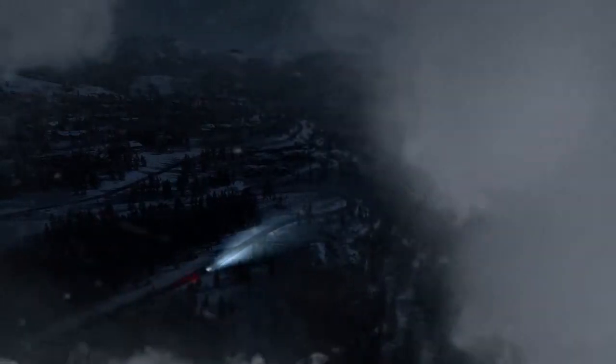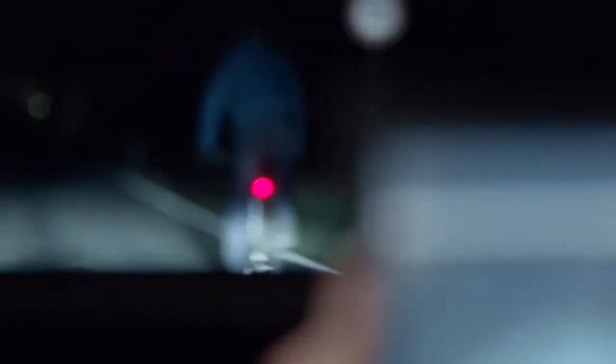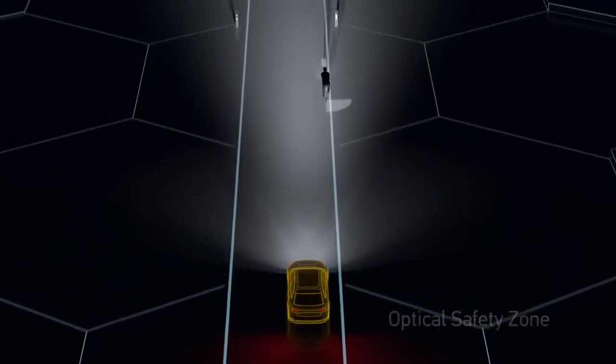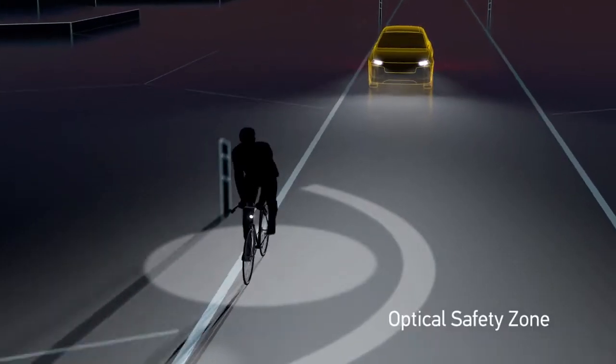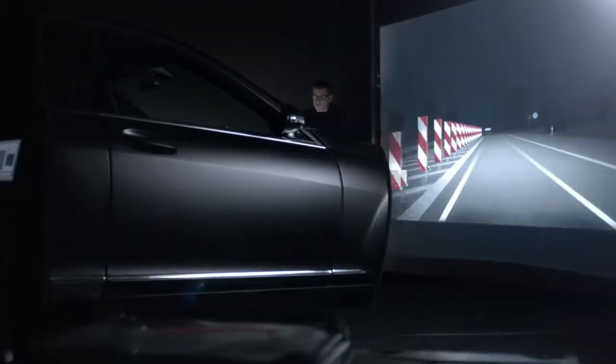Our headlights undergo rigorous testing, including extreme temperatures. We ensure their new capabilities work under any circumstance. This is how we make a real difference to road safety. Our products are subjected to thousands of hours of testing, before it's time to rise and shine.